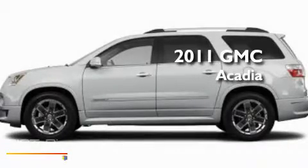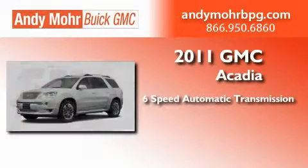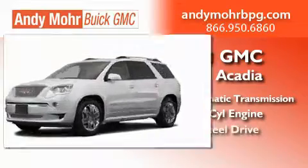This is a brand new 2011 GMC Acadia. This crossover has a 6-speed automatic transmission, a 3.6-liter V6, and all-wheel drive.